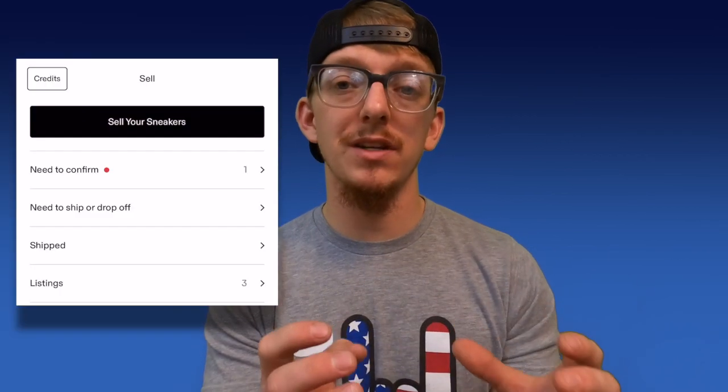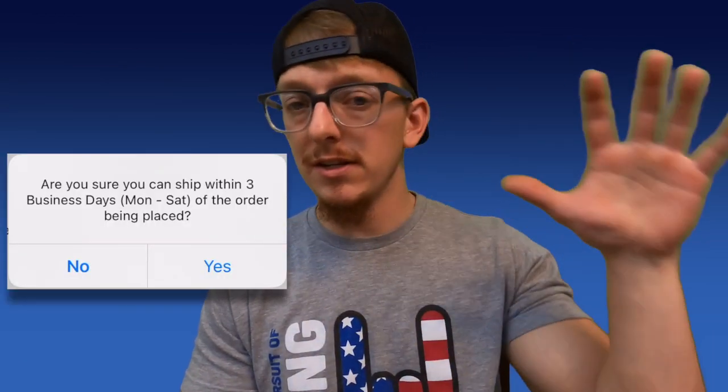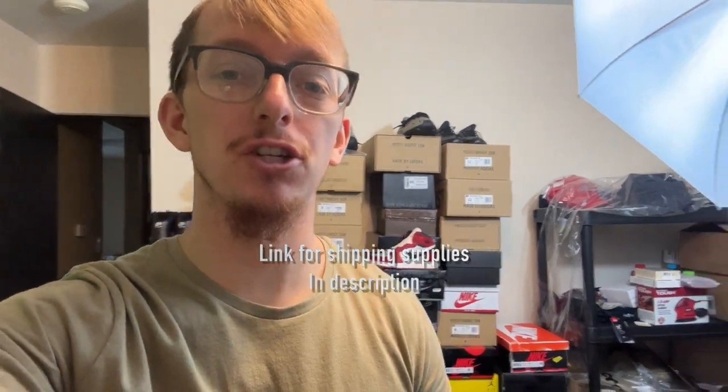Once your pair of shoes sells on the GOAT app, you have 24 hours to confirm the order. Your pair of shoes will have moved from listings to the need-to-confirm section on the app. I listed a pair of Yeezys in my first example, but now we're using a pair of fours because they sold first. After you confirm the order, the button is going to change to generate a prepaid UPS label — GOAT takes care of your shipping, which you're already dealing with on the back end with your fees. Go ahead and generate that label, and you'll be emailed a link with your shipping label and packing slip. Don't slap a shipping label directly on a shoe box — put your shoe box inside a shipping box, place the packing slip inside, and attach your shipping label to the outside.